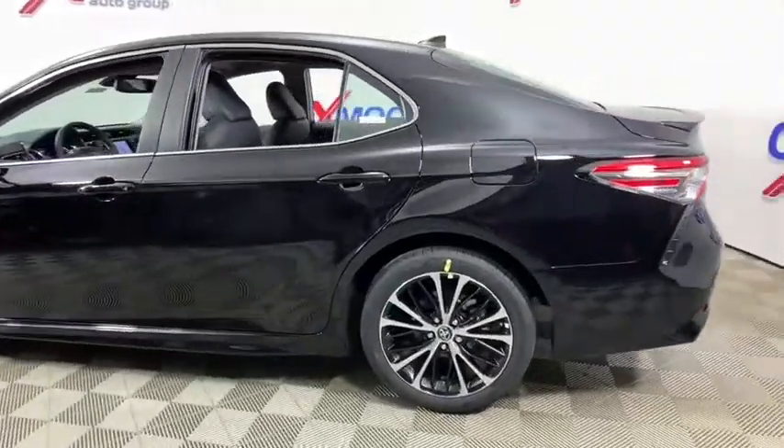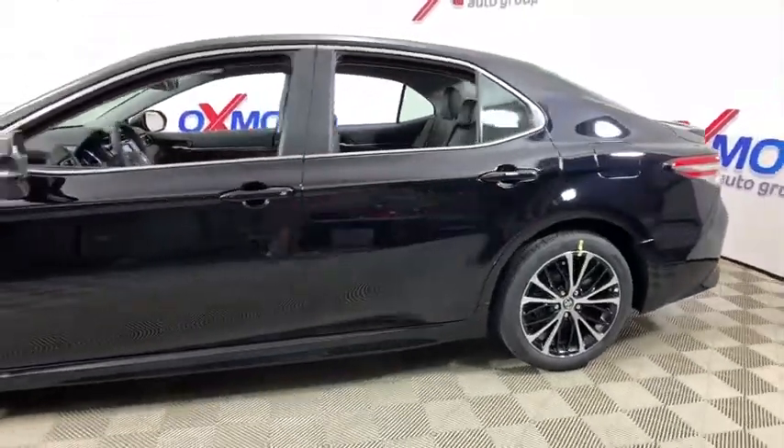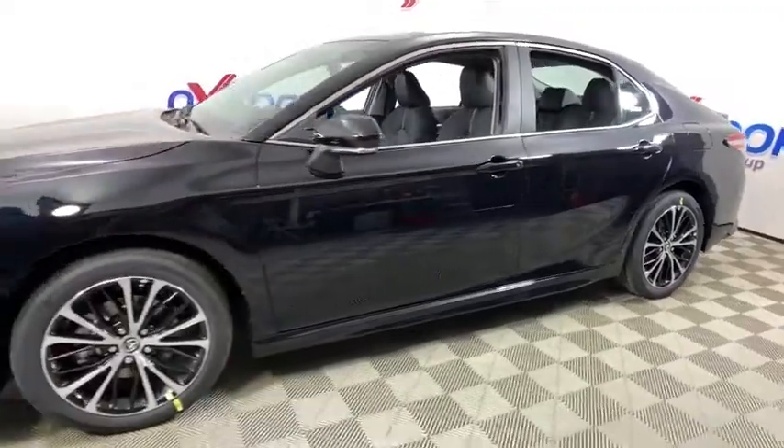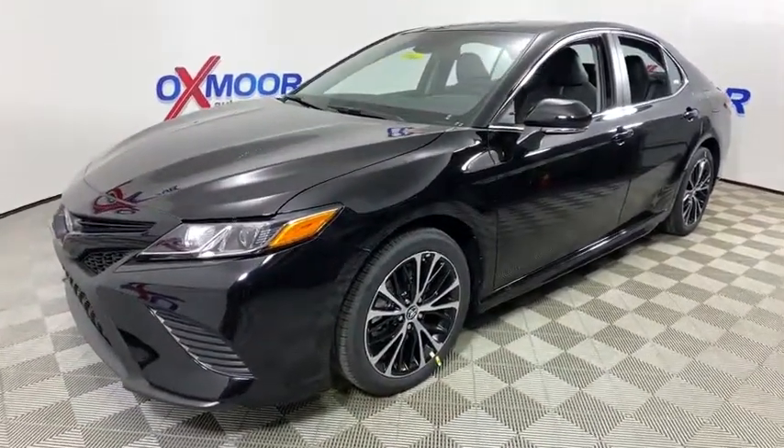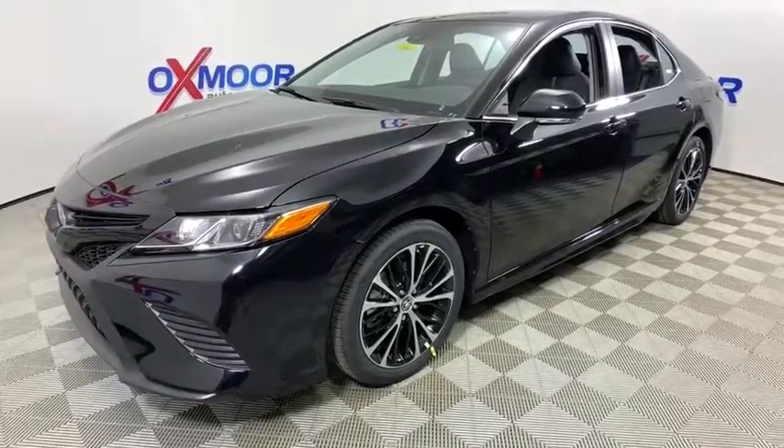Take a ride in the 2019 Toyota Camry. The Toyota Camry is an affordable, mid-sized car — reliable and a great, comfortable commuter car. This vehicle has less than 100 miles.